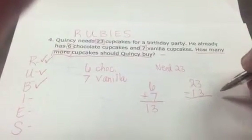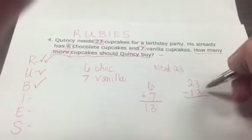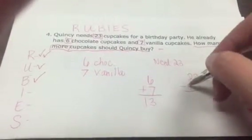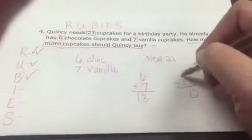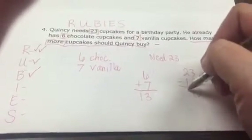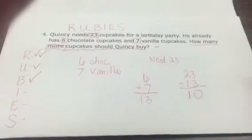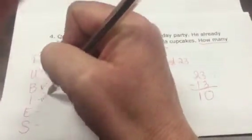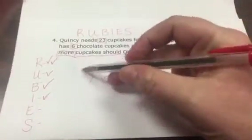They can draw a base-10 picture to figure out the subtraction or use the standard algorithm. Three minus three is zero. Two minus one is one. So they need 10 more cupcakes. We kind of did several steps together — illustrate is where we used the list.